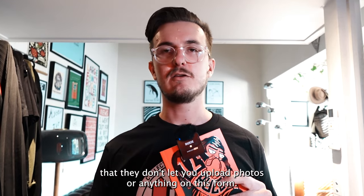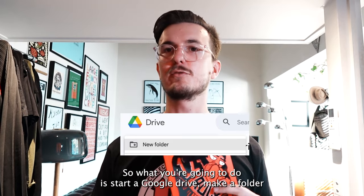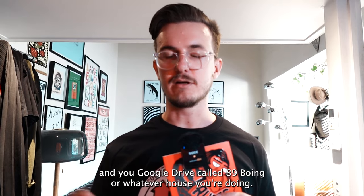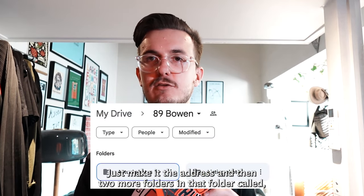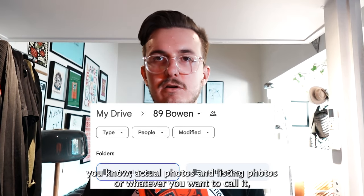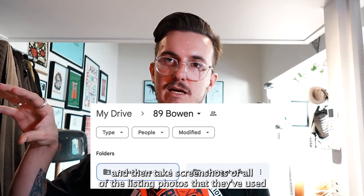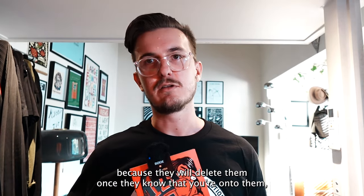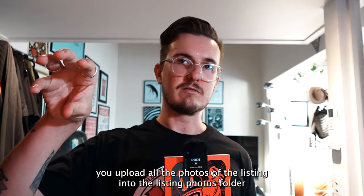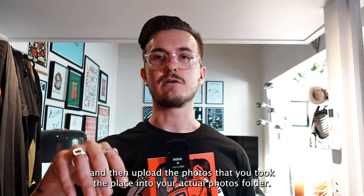Once you've clicked that, they don't let you upload photos on this form, so what you're going to do is set up a Google Drive folder. Make a folder named after the address — like '89 Bowen' or whatever house you're reporting. Then create two subfolders inside it: one called 'Actual Photos' and one called 'Listing Photos.' Take screenshots of all the listing photos because they'll delete them once they know you're onto them. Upload the listing screenshots into the listing folder and upload the photos you took at the property into the actual photos folder.